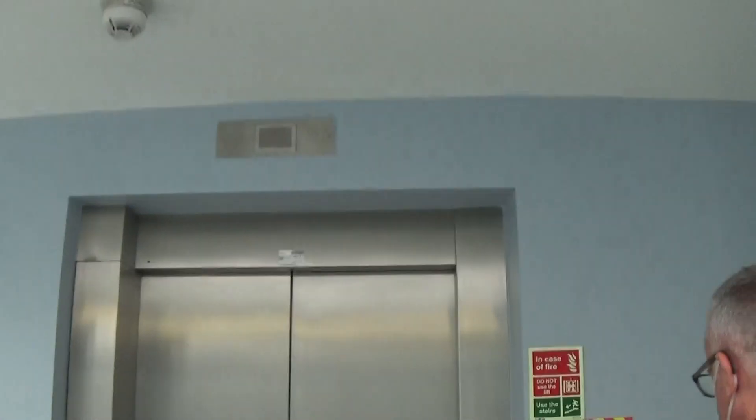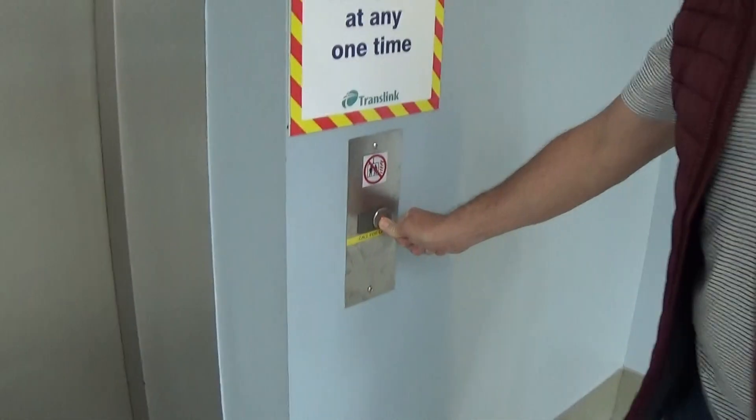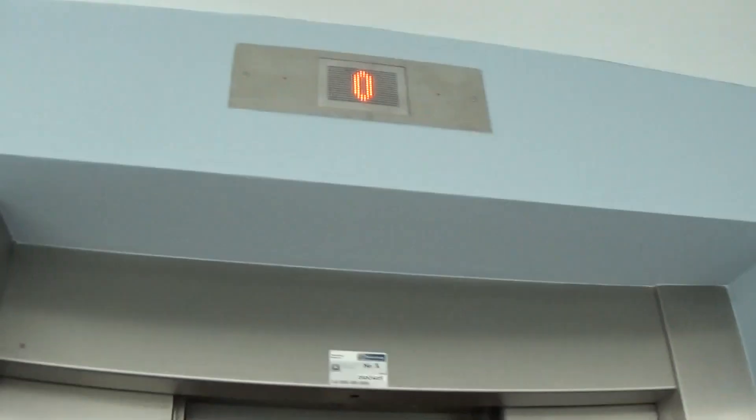Can I press the button? Yeah. This is another elevator at the Portadown train station. It's another Kone Eco Dis, and this is lift number one.